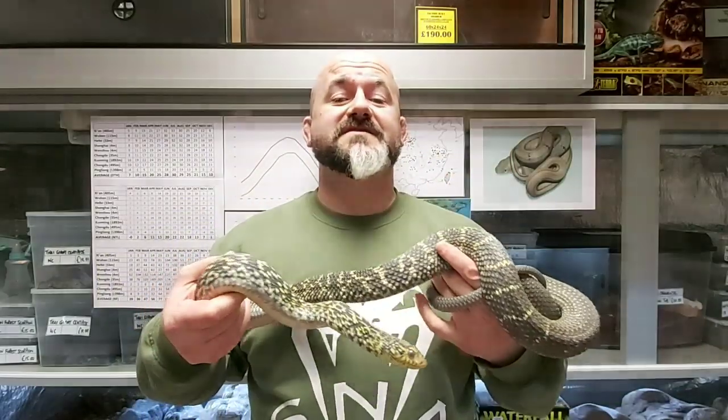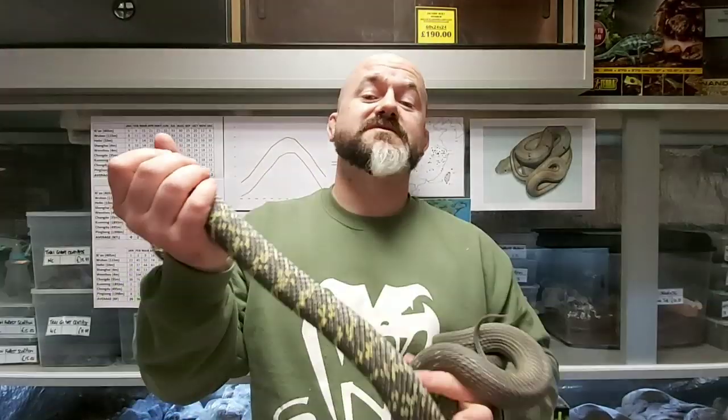Hi guys, welcome to Snakes and Adders. This is the next episode of our Intermediate Series, Episode 28. And today we're going to be looking at this — the King Rat Snake.